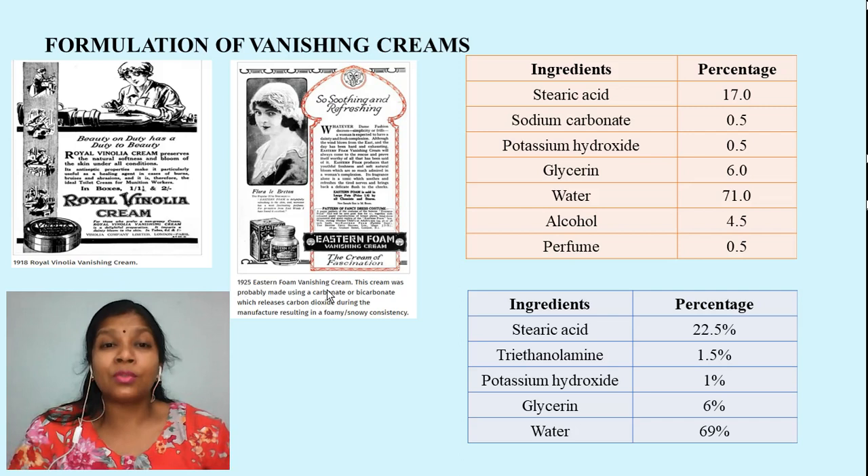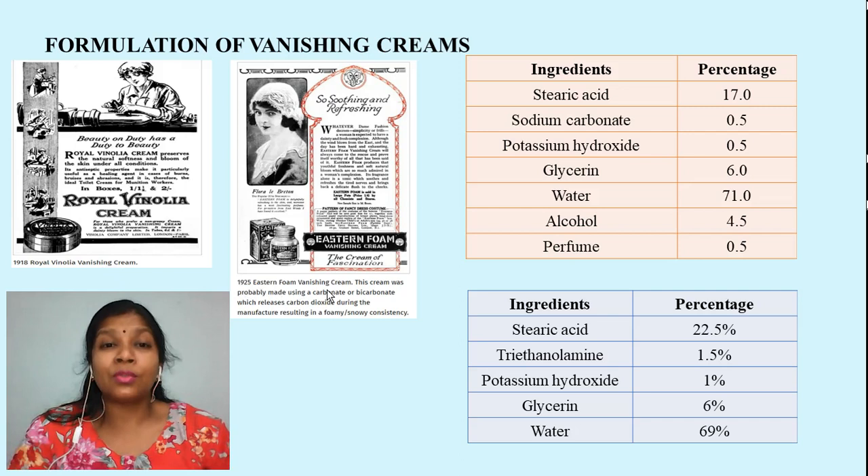Dear students, I have come to the end of this video. I have noted down some references used to make this video, and I hope I have given you sufficient knowledge about cosmetic preparations used for cleansing and caring for your skin. If you have any doubts, you can drop a mail or a comment in the comment section. If you like the video, please like it and subscribe to my channel, Edu Knowledge Hub. I will be coming up with different videos on cosmetics very soon. Till then, have a nice day. Bye bye.